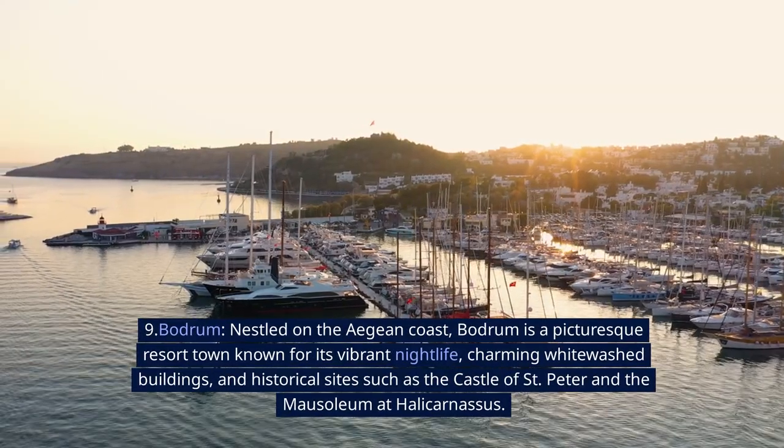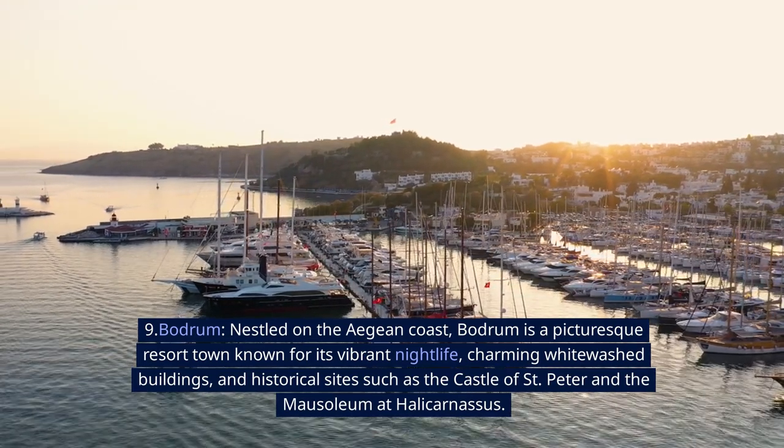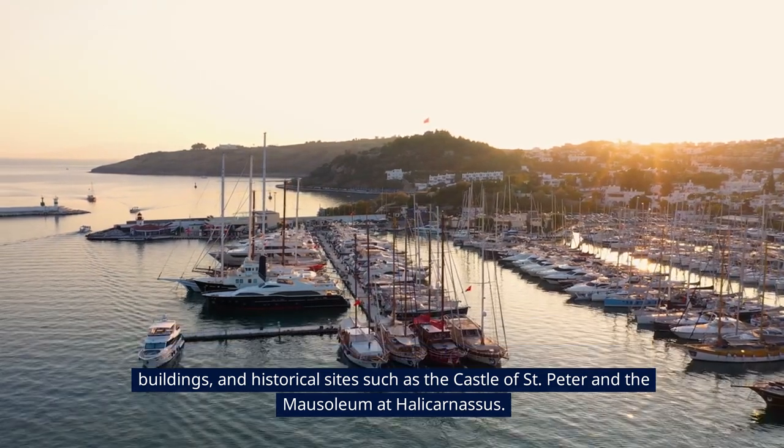9. Bodrum. Nestled on the Aegean coast, Bodrum is a picturesque resort town known for its vibrant nightlife, charming whitewashed buildings, and historical sites such as the Castle of Saint Peter and the Mausoleum at Halicarnassus.